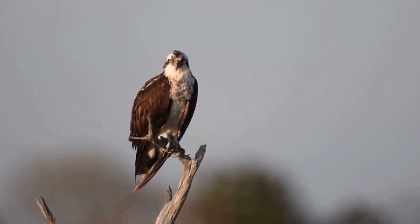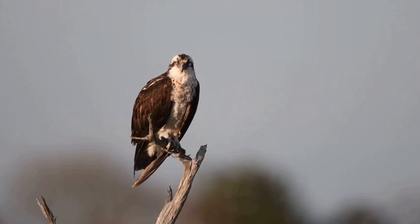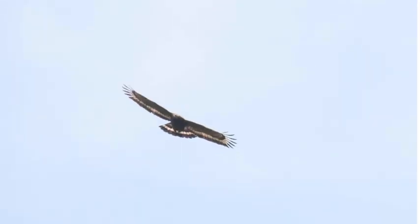Ospreys are highly migratory birds, traveling long distances between their breeding and wintering grounds. They have an immense sense of direction and rely on landmarks and celestial cues to navigate during their epic journeys. It's awe-inspiring to think about the thousands of miles that these birds cover each year.